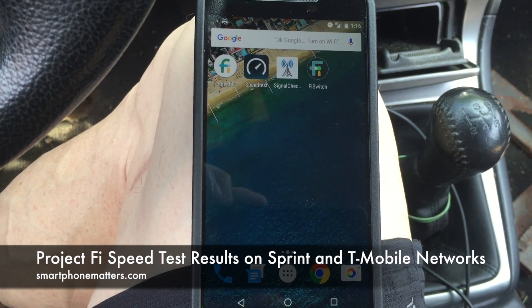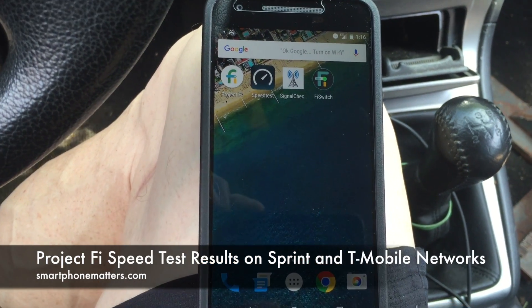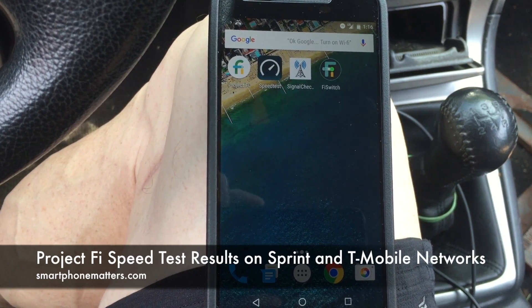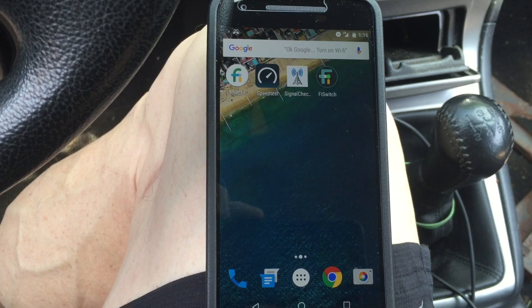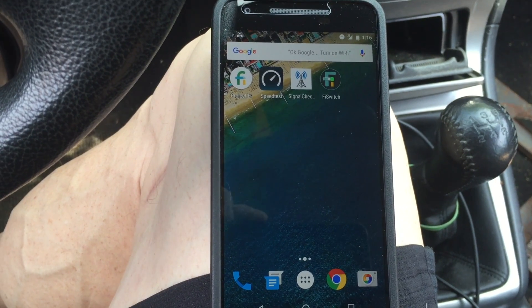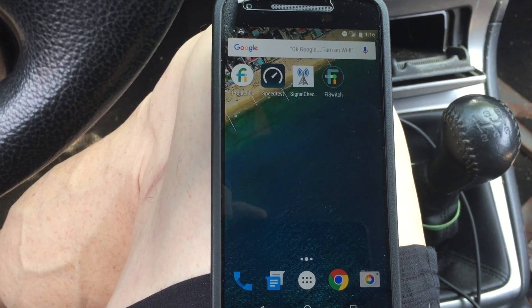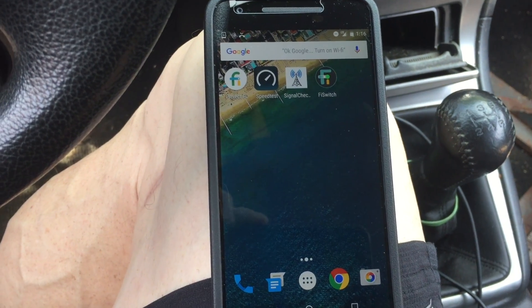Hi, Bob Thompson for Smartphone Matters. Recently I switched my Google Fi service from my Nexus 6 to my Nexus 5X, so I thought I would do a speed test comparison of the Fi Sprint network and the Fi T-Mobile network. So let's give this a try.